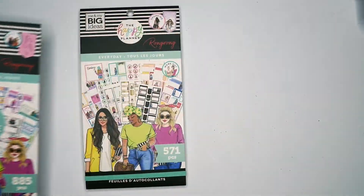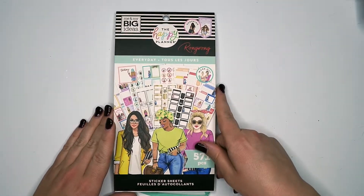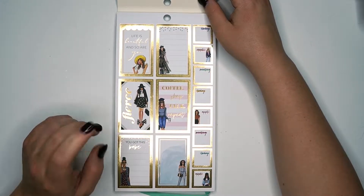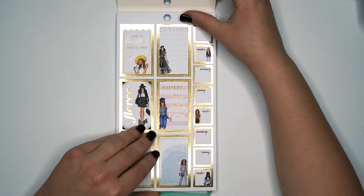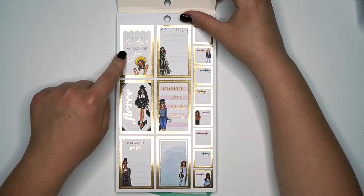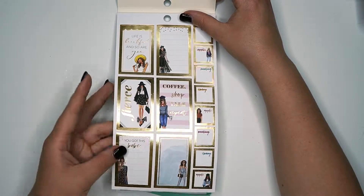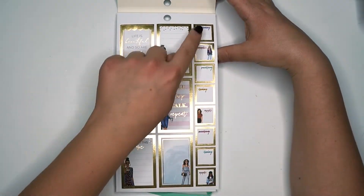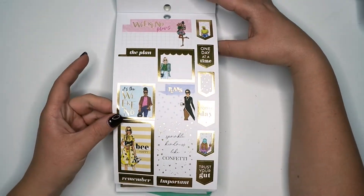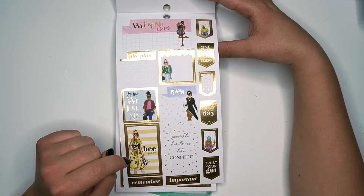Let's go ahead and get to flipping the classic size one. Cute — you got gold foil. So this is going to be similar pages but with different color schemes. 'Life is beautiful and so are you' — I love that little scallop. So cute. Fierce. Coffee shop, talk, repeat. You got some small sized todays, appointments, meetings. Be happy. So cute. Spring, pull kindness like confetti.